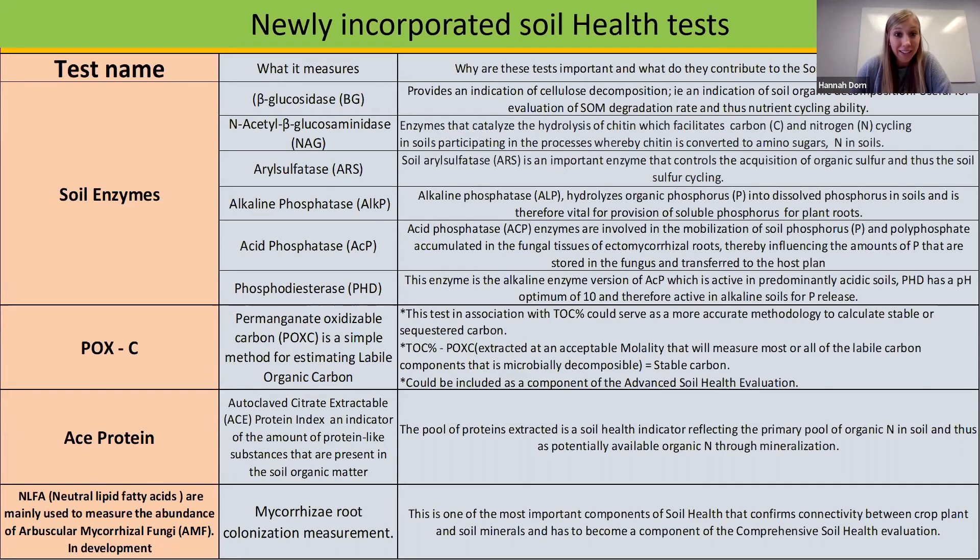That wraps up our slides. Now we'll head right into Q&A. First question: is there a national soil testing certification process that can be relied upon to understand sensitivity of labs to help quantify soil organic carbon inventory?